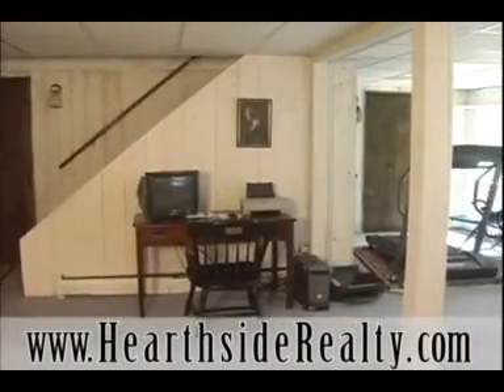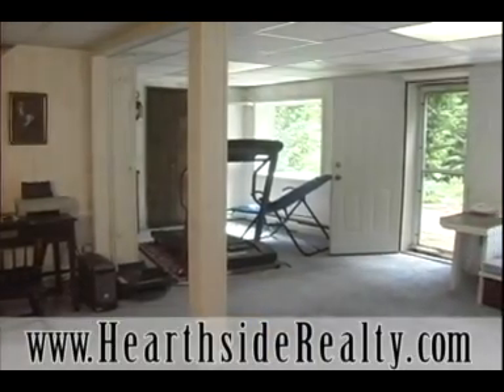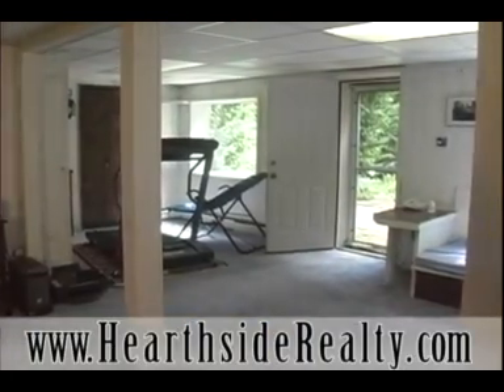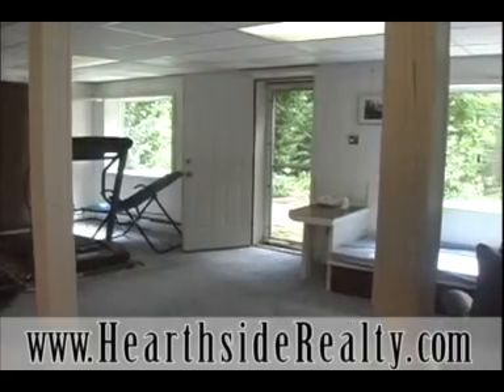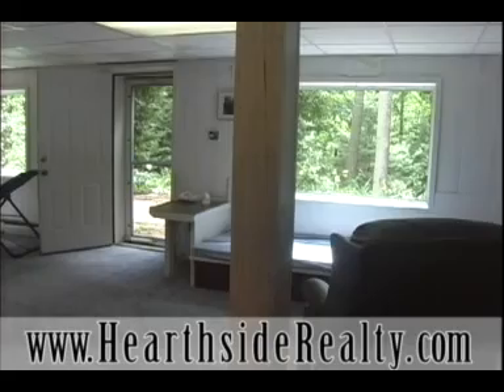A playroom, an office, or an exercise room are just a few of the possibilities for this finished basement. This dry, heated, and newly carpeted walk-out basement has two bay windows, both of which overlook the backyard patio and garden.